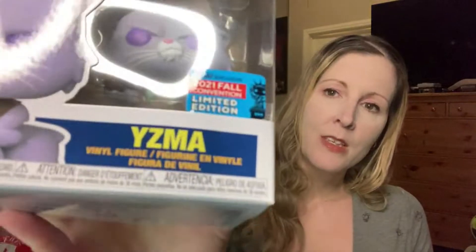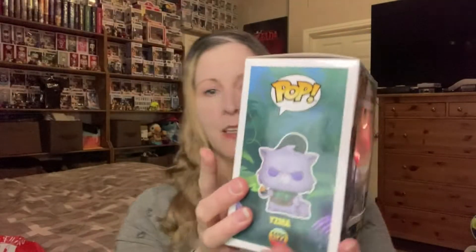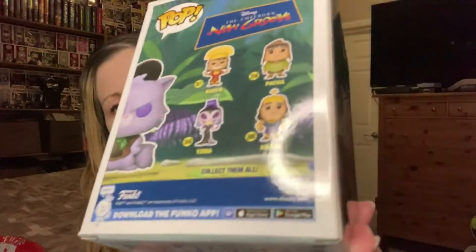I got it from Toys R Us. The box was damaged, but there were only two left and this was the least damaged, and I really wanted Yzma — I think that's how you say her name. It is a 2021 Fall Convention limited edition. She's in the Girl Guides outfit holding onto an acorn. She's part of this set.